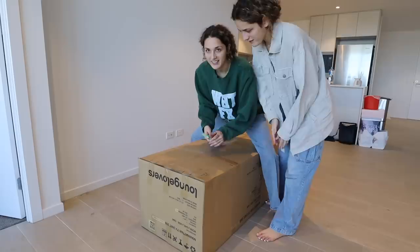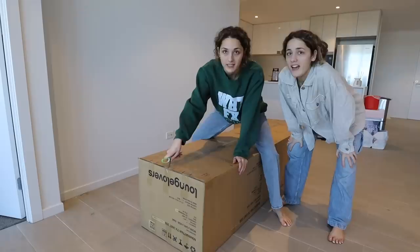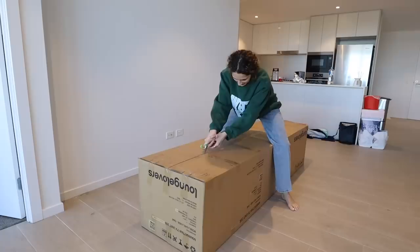It arrived and it's huge! This took eight hours of research — eight hours of research on a TV cabinet. It took so long but it was worth it.